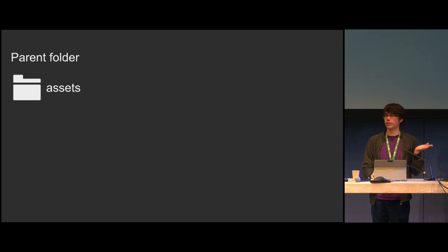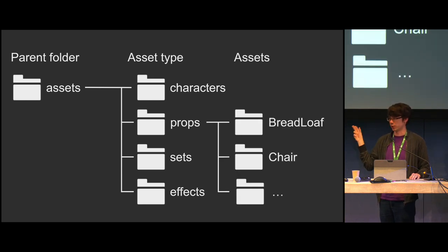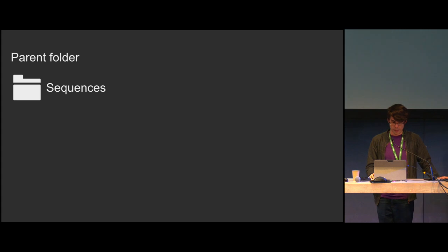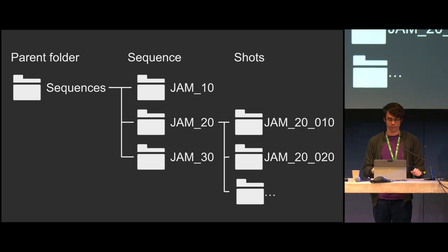Within the assets folder, we split it up by asset type. This means you can navigate based on type, and then once you have those, we start putting in the actual asset folders — making sure those are capitals and the category labels are not. That's another reason they're not capitalized: we want to make sure there's a difference between an asset name and something just for labeling. In sequences, we do the same thing: list out all the sequences, and within those list all the shots. You also get that handy timeline order.